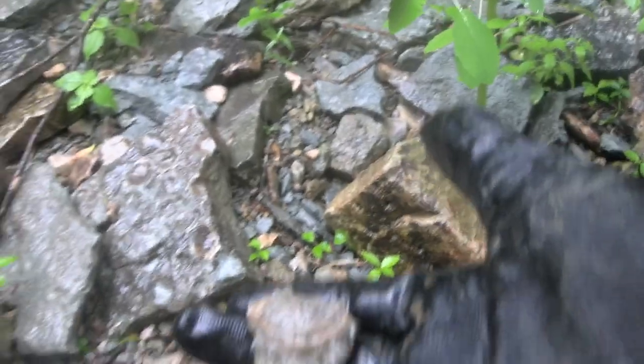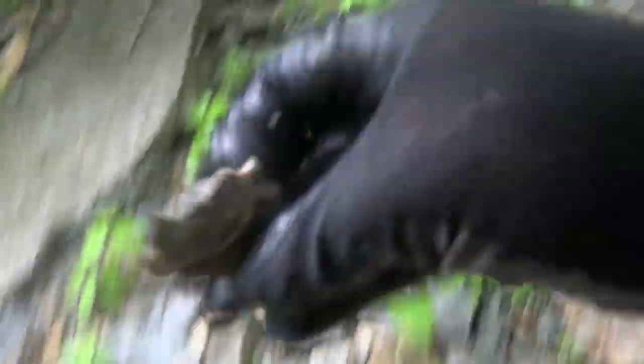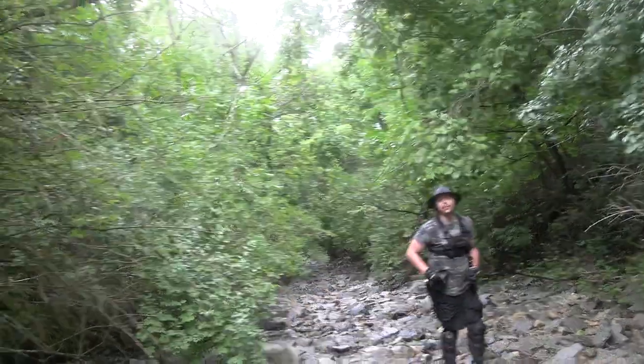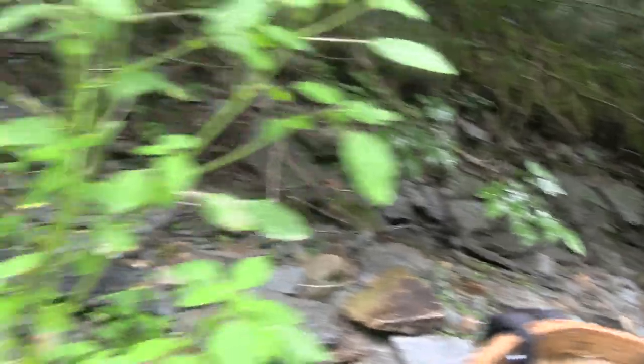All right guys, if you look right here, we actually have a nice flat fossil. Look at that fragment. I found another one like that, but look how thin it is. Dude, so many cool things in this river system.